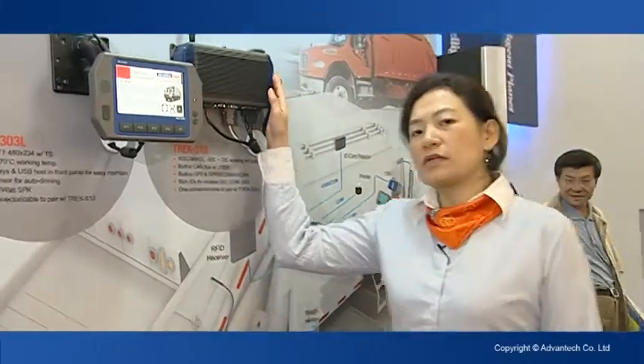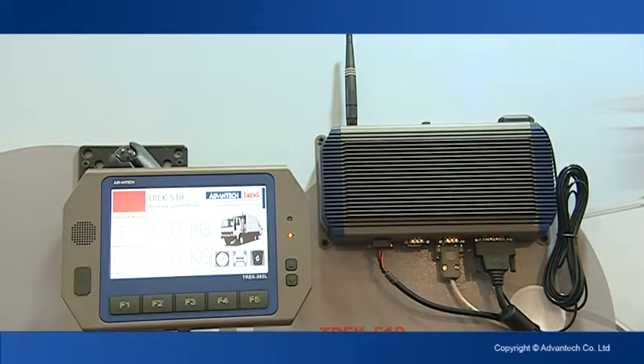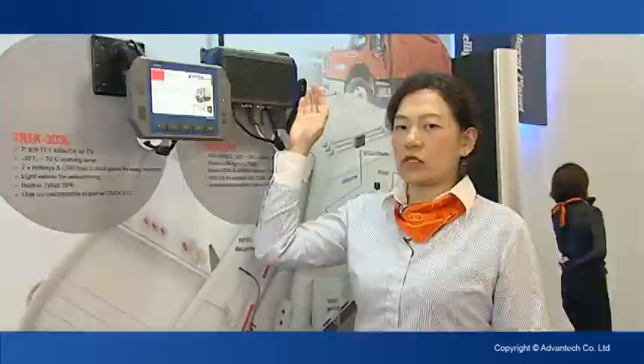Hello, I'm PM Elizabeth. I'm glad to introduce you to Track 510. This is also Track 303. This is the separate solution for mobile data terminal.